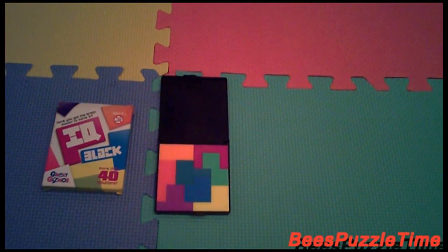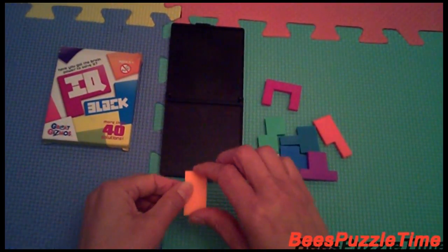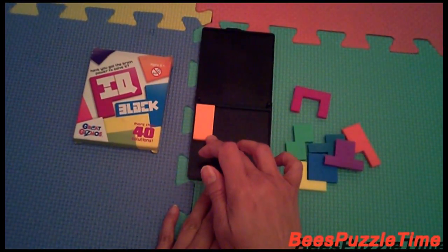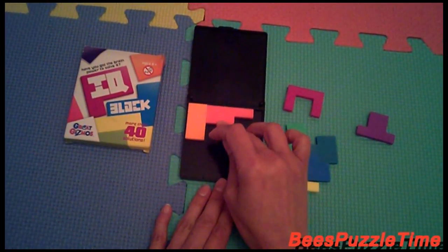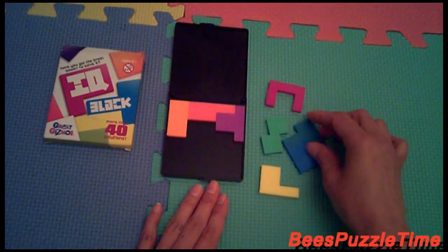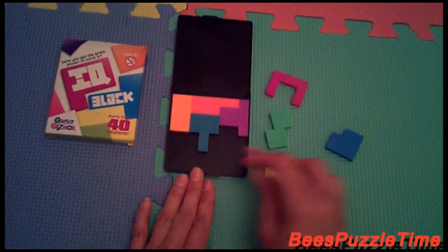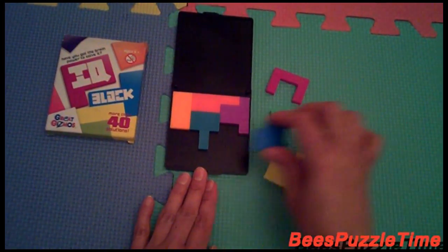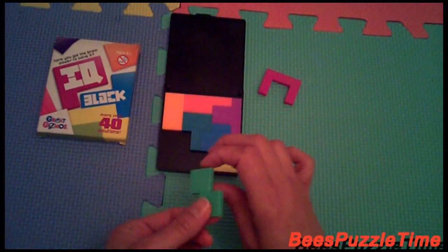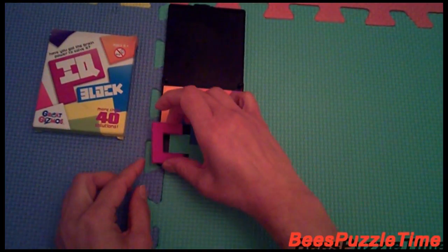Let's go for solution number five. And we start with the orange one again and change the shape. And then this one is coming in like that. The purple is fitting in like this. And then the turquoise is fitting in like that. And the blue is fitting in there. The yellow is fitting in like that. And the green is fitting in there. And then the pink is going in like that.